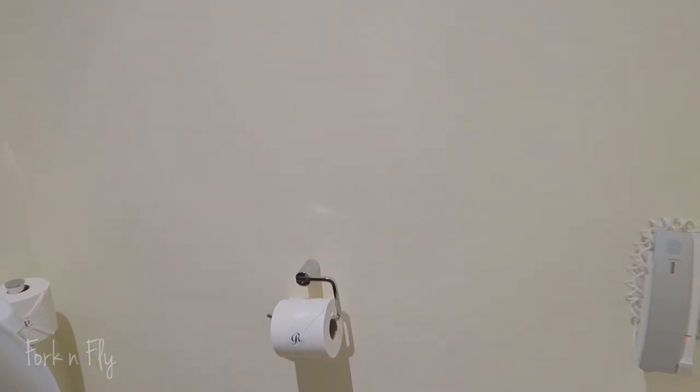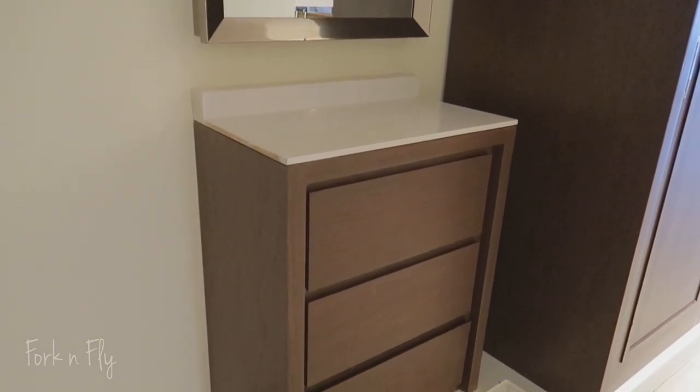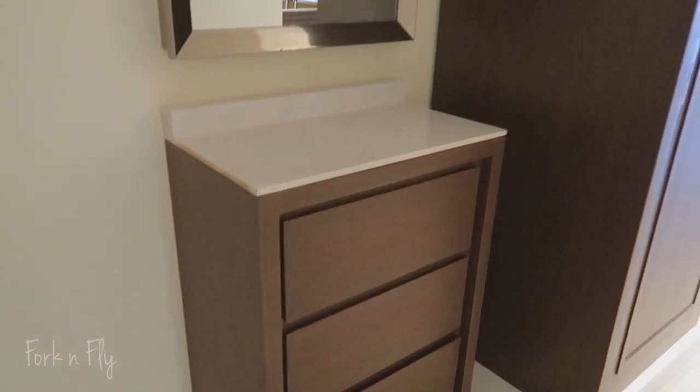There's a phone in your bathroom. The business goes down over here. Back to the front door — this is probably where you can put your room service food. This is the first closet.